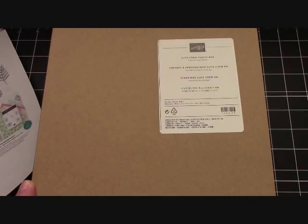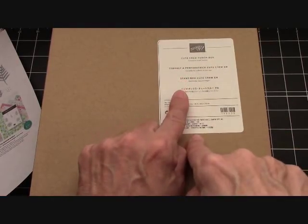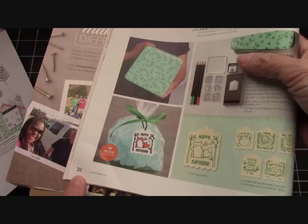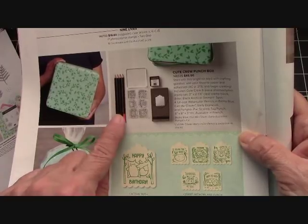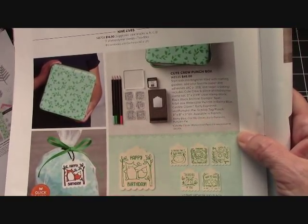Hello everyone! Joanne with steppinginthevalley.com, welcome to my craft room. Today we are going to open the Cute Crew Punch Box. This is in the occasions catalog on page 32, down in the corner — don't miss this. These are exclusive pencils: Balmy Blue, Call Me Clover, Early Espresso, and Pumpkin Pie.